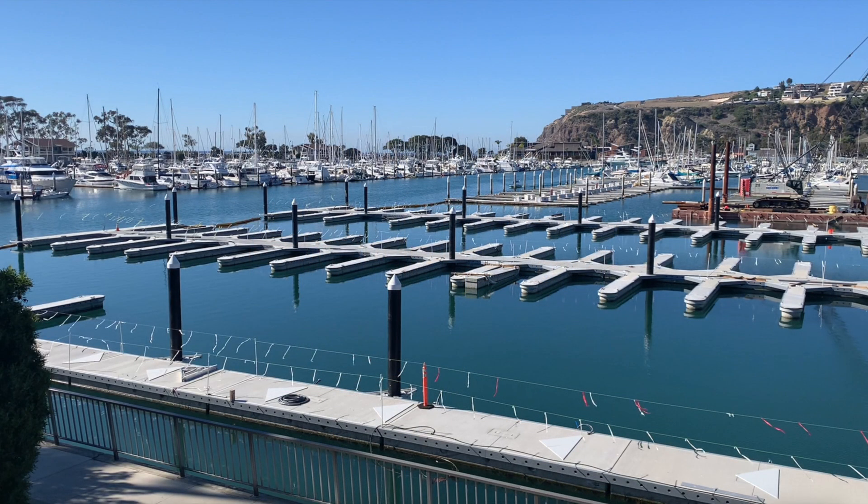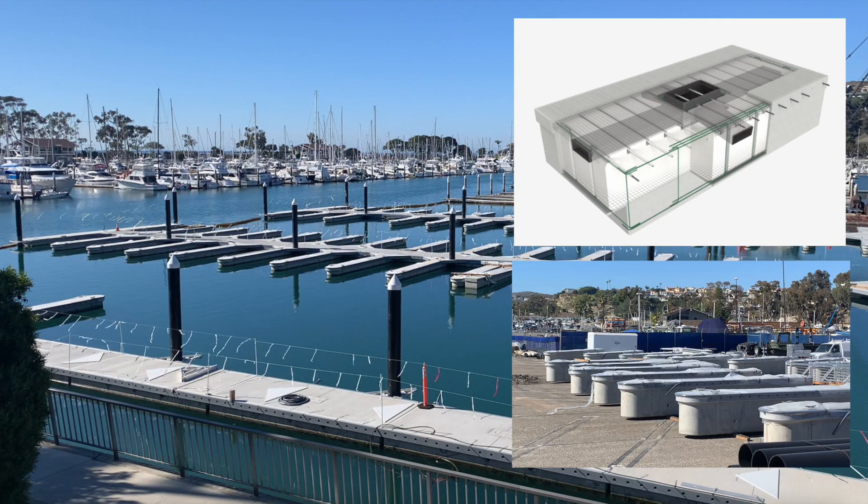The docks consist of floating modules made of concrete. These modules are connected to create multiple dock sizes and shapes.